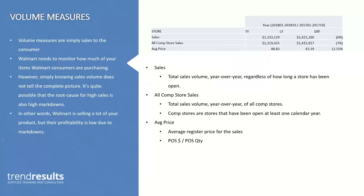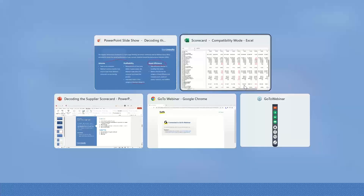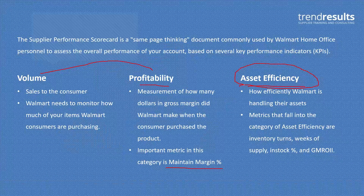If you remember back: volume, profit, and asset efficiency — GMROI combines volume and profitability. That's your gross margin — the top of the equation — plus their return on the inventory investment, which is where you get into the cost of the inventory they've purchased from you. If the inventory number in the denominator is very high, it's going to make your GMROI number a lot lower because you're dividing by it.